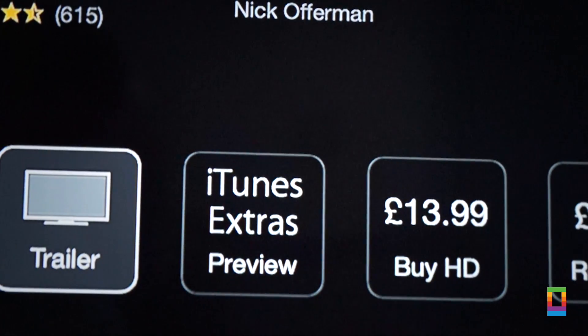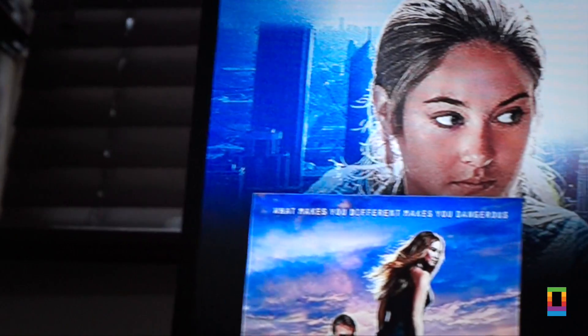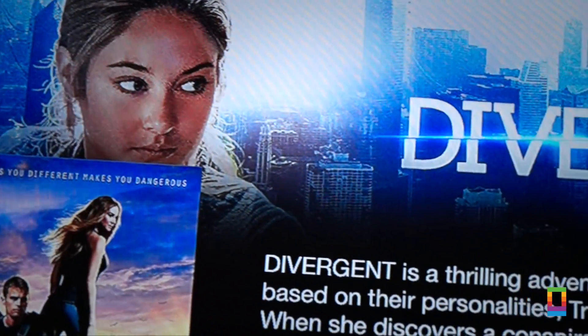The iTunes Extras for movies has also had a little revamp, giving you a huge top screen image for some movies. Let me know what you think of this whole flat look, by the way. I personally find the whole interface is a lot cleaner and easier to navigate now.